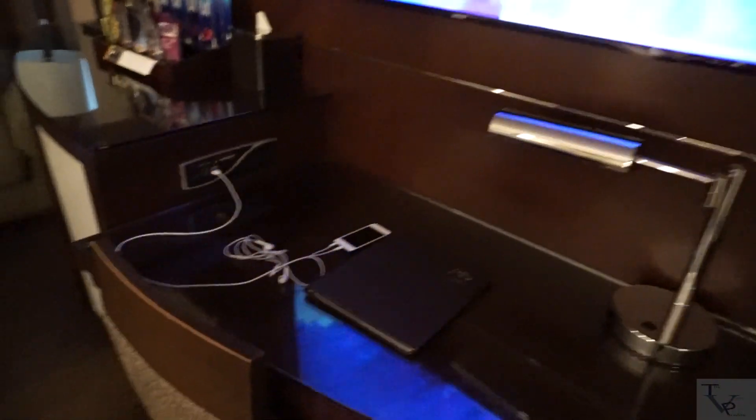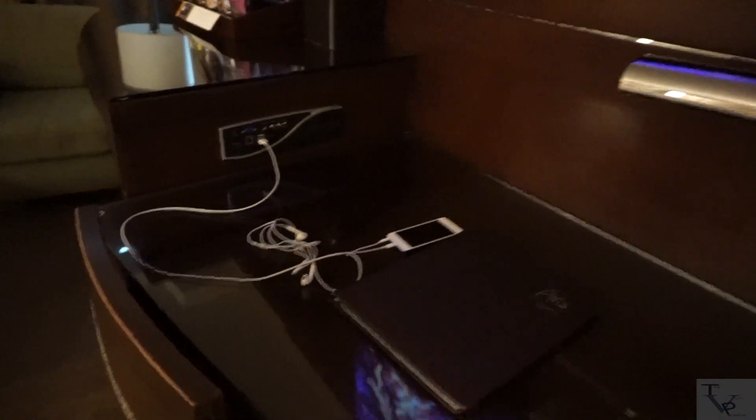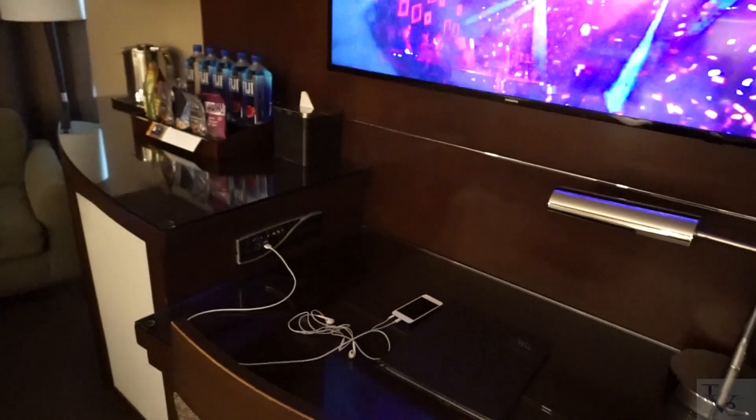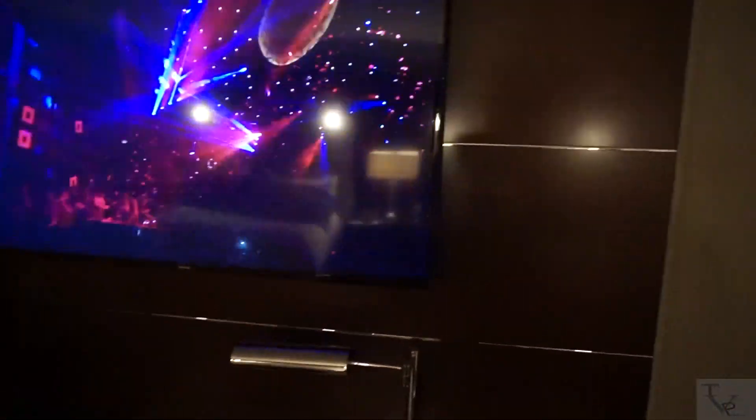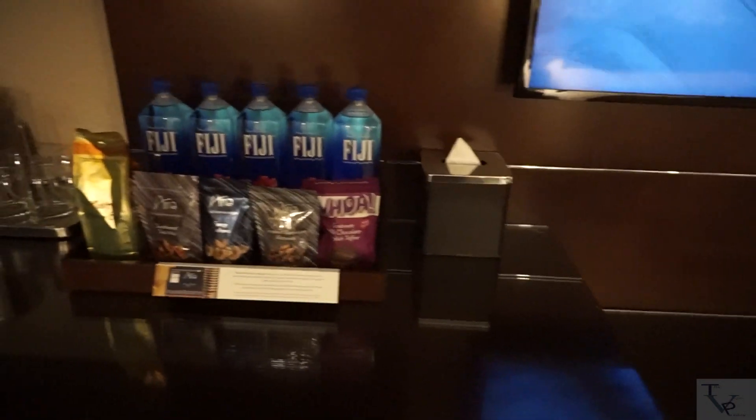There's a phone here if you need to call room service or whatnot. It's a connectivity panel — as you can see I've got some media hooked up to it, but you can hook up your own media. There's a nice flat screen TV as well.